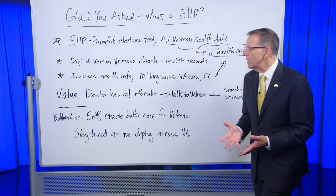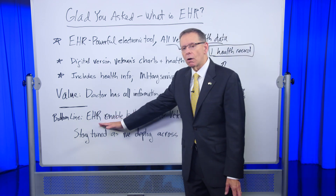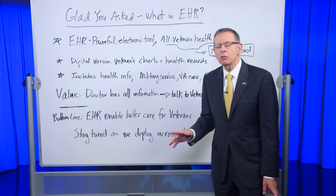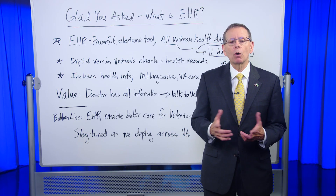We think this is going to be a tremendous value, and the EHR, bottom line, will enable us to provide better care for our veterans. So stay tuned as we roll this out across all VA.